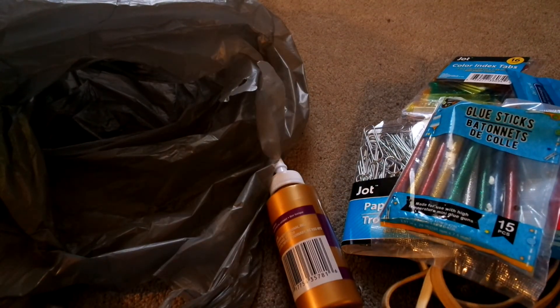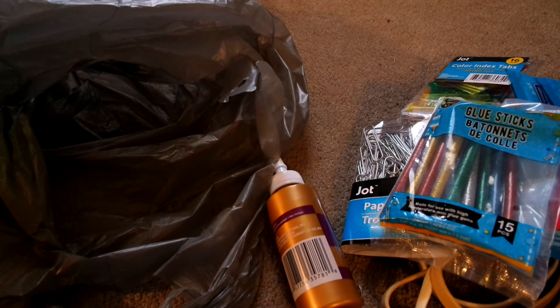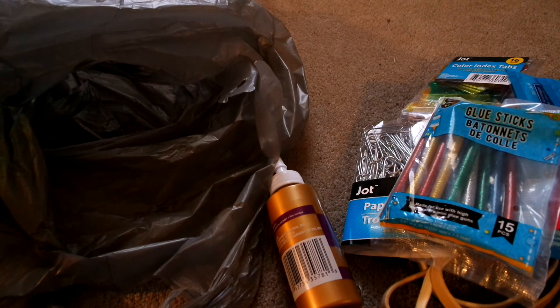That is everything minus the Happy Planner stuff. I bought the Happy Planner stuff when I was out shopping and I'm not going to show it because I'm doing a separate video on that, so stay tuned. I'll link it down below if it's already up. I hope you enjoyed this haul — please like and subscribe and let me know what kind of videos you want to see and I will make those for y'all. I'll see you later. Have a good day. Bye-bye!